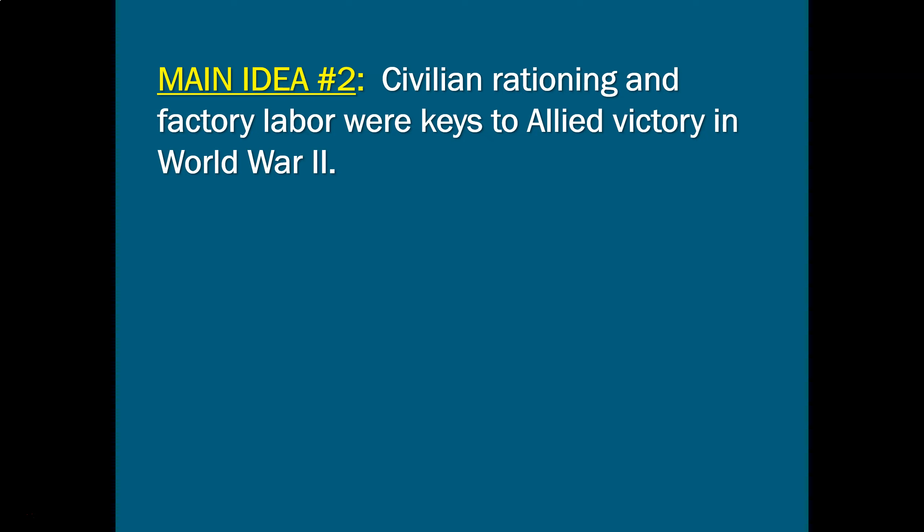We're going to first talk about civilian rationing and civilian labor as we get into why the Allies win World War Two. Governments across the world came to the realization that the economy had to be planned by the government with the goal of winning the war — civilian production was going to be cut back to a bare minimum, and military equipment production would be paramount. Whole new factories were built and others were converted. For example, a factory that built refrigerators might now build rifles, or one that made men's suits might now make military uniforms.